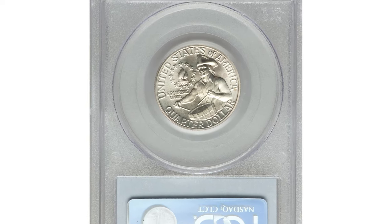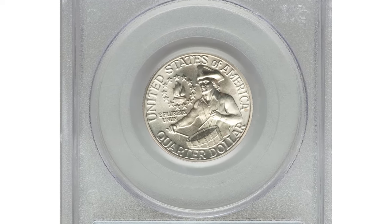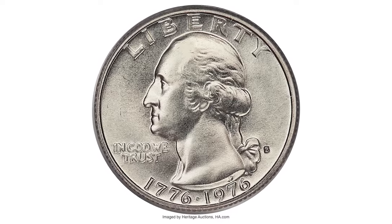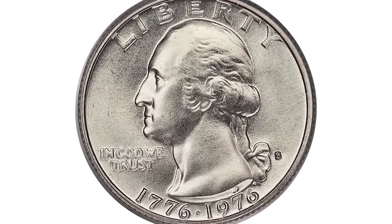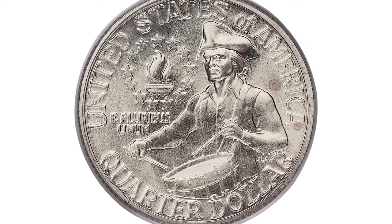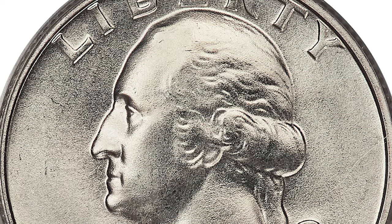The present example is a silver-clad issue in mint state 69. For your information, the top grade in numismatic grading — otherwise called Sheldon's scale — is 70. Though the net mintage for 1976's silver-clad business strike is not that low, it is considered of utmost rarity in this given condition.